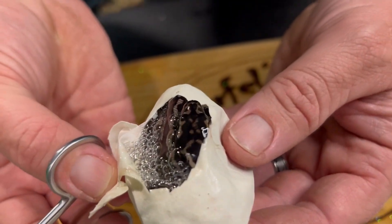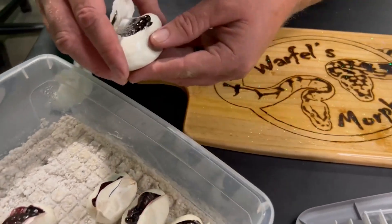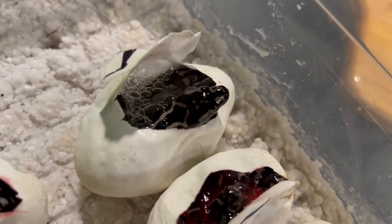It looks almost like dad's head stamp. That's the one thing I love about carpet pythons — the heads on them. They have such unique, awesome heads.